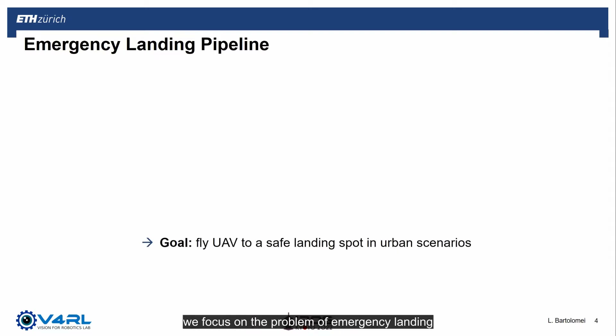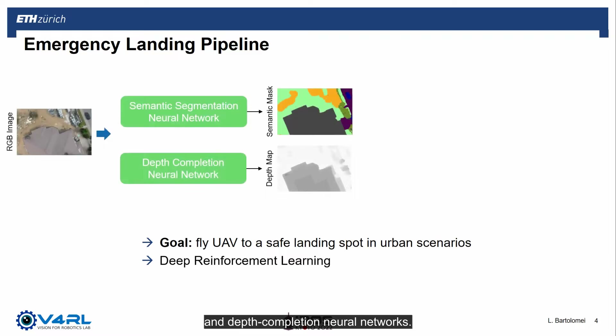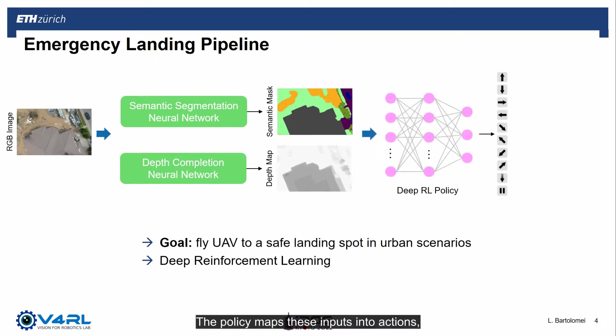In this work, we focus on the problem of emergency landing in urban scenarios, where the goal is to identify a suitable landing spot and fly the drone there as quickly as possible. In particular, we propose a deep reinforcement learning-based pipeline. The input to our system is a single RGB image that is processed by semantic segmentation and depth completion neural networks. These networks output a semantic mask and depth map, which are then processed by a deep RL policy. The policy maps these inputs into actions chosen from a fixed set that includes lateral, altitude, and descending motions. The chosen action is then communicated to the UAV's low-level controller.